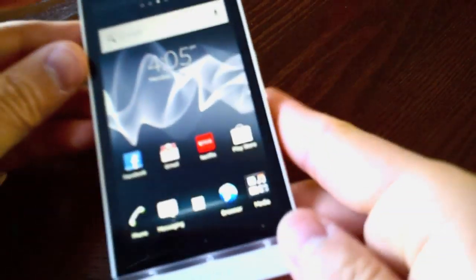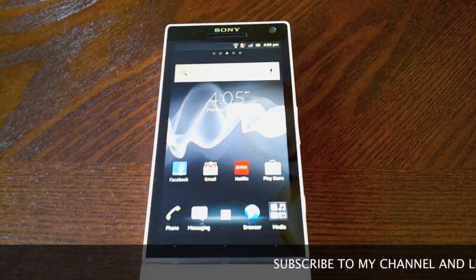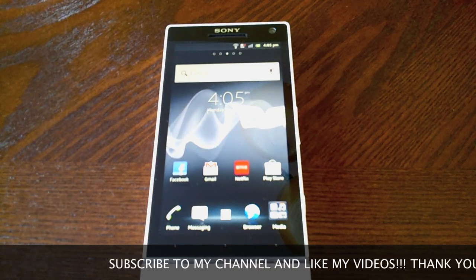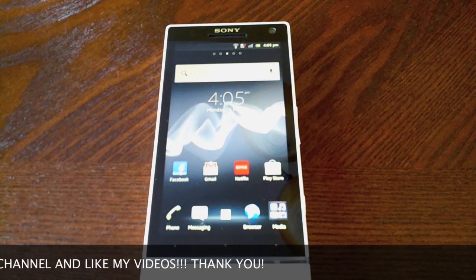All right, so more to come on the Xperia S. Please subscribe to my channel and like my videos — I have a lot more coming up on the Xperia S. The full review is coming up. Thank you for watching and I will see you later.